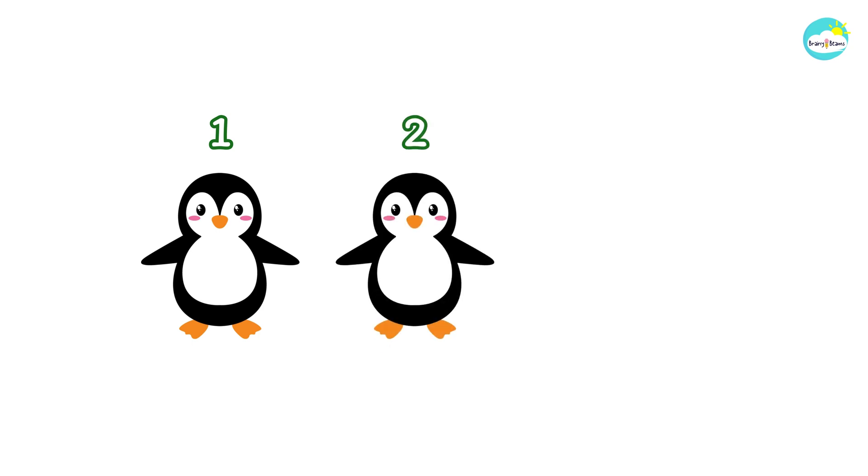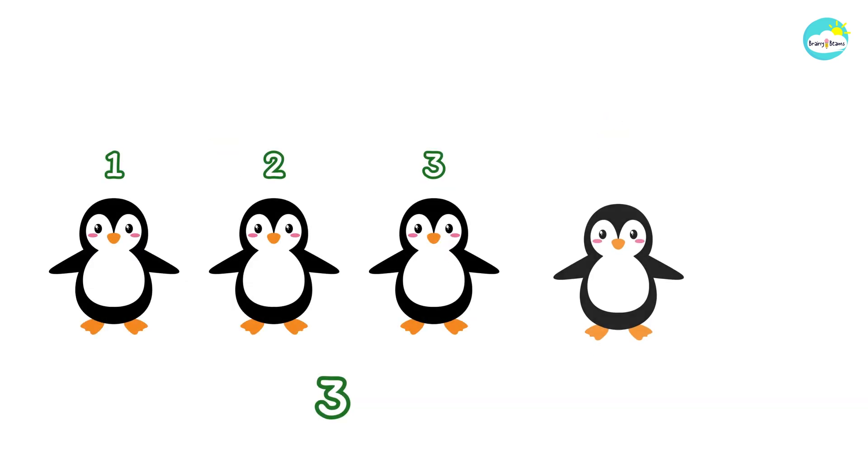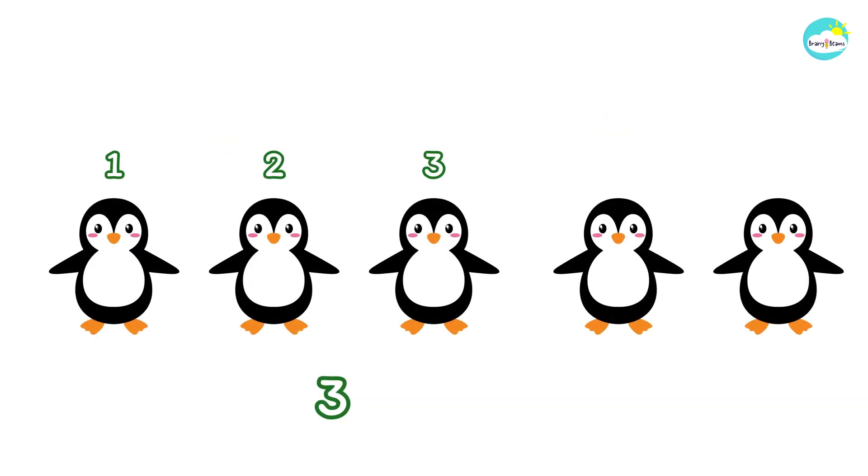One, two, three. One, two, three plus two.